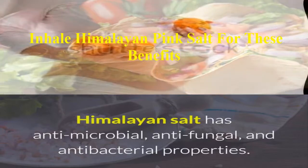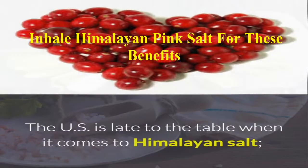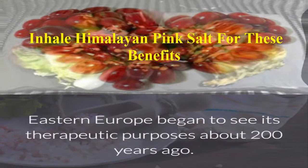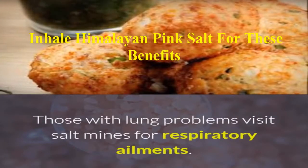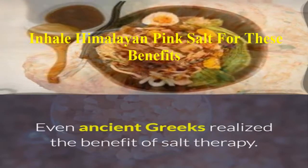Himalayan salt has antimicrobial, antifungal, and antibacterial properties. The U.S. is late to the table when it comes to Himalayan salt. Eastern Europe began to see its therapeutic purposes about 200 years ago. Those with lung problems visit salt mines for respiratory ailments, and even ancient Greeks realized the benefit of salt therapy.